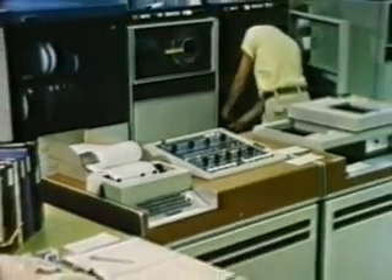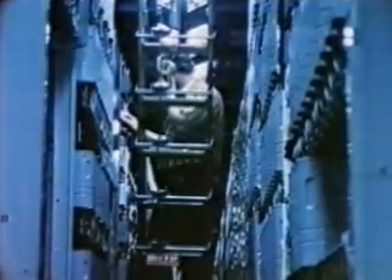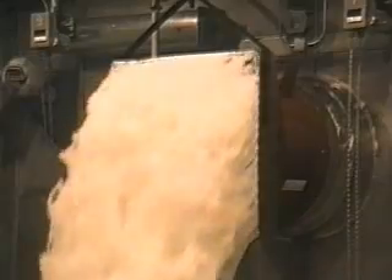Halon quickly became the agent of choice for electronic data processing, telecommunications, process control — virtually anywhere dry chemicals, water, foams, carbon dioxide, and water were not practical.